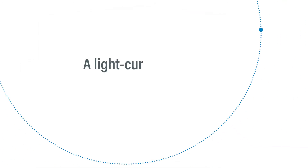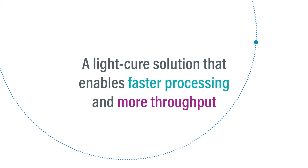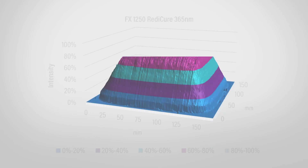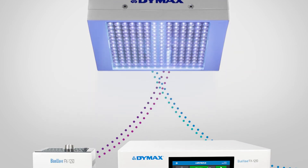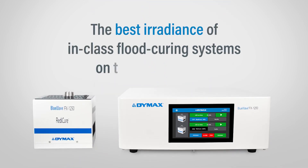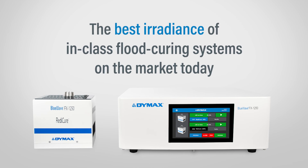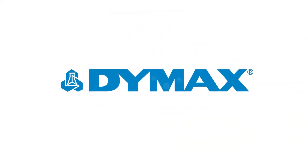If you're searching for a light cure solution that enables faster processing and more throughput, look no further. The system's combination of great uniformity, high intensity, and large curing area give the BlueWave FX1250 the best irradiance of in-class flood curing systems on the market today. To learn more about DIMAX light curing equipment, contact our application engineering team.